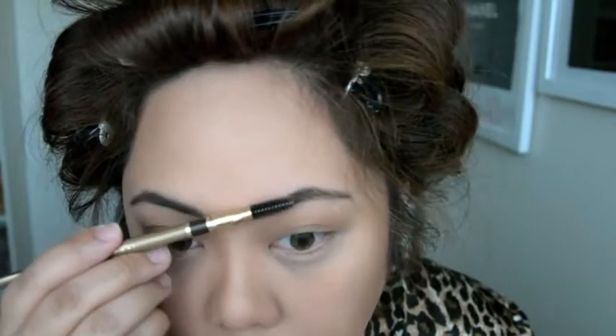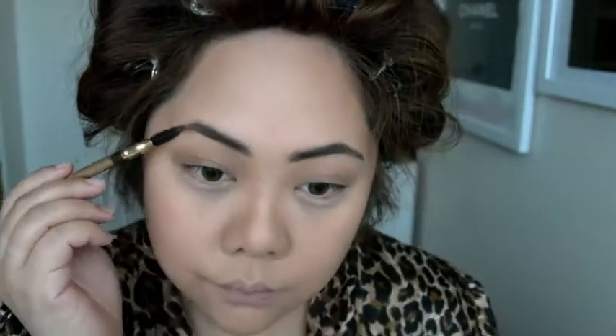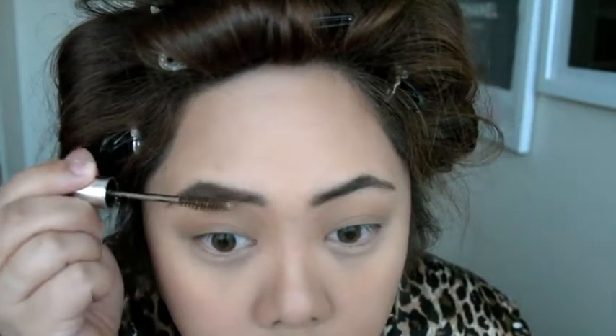I'm loving the consistency with the spoolie — you can also use that to give it more of a natural look. I'm also going through with the Anastasia Beverly Hills Tinted Brow Gel in Brunette, just to kind of lighten and soften that up a bit, so it blends in more with my hair.